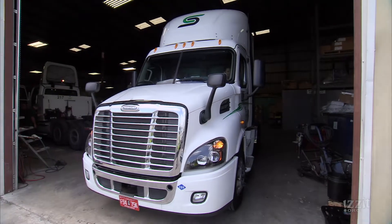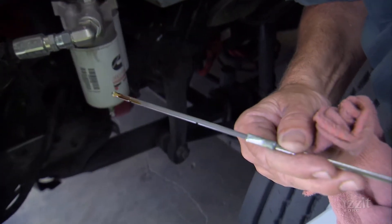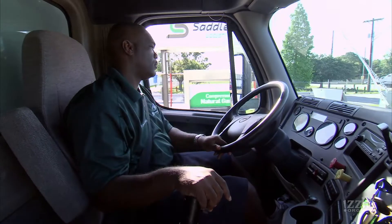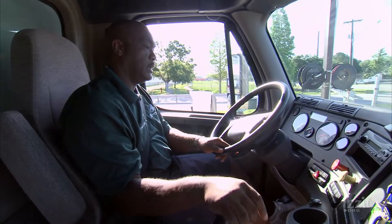It's meant new tractors with engines and fuel tanks designed for natural gas. It's also meant the development of new fuel stations and maintenance facilities. We needed to develop a station on our own to be able to fuel the trucks, because the infrastructure didn't exist.